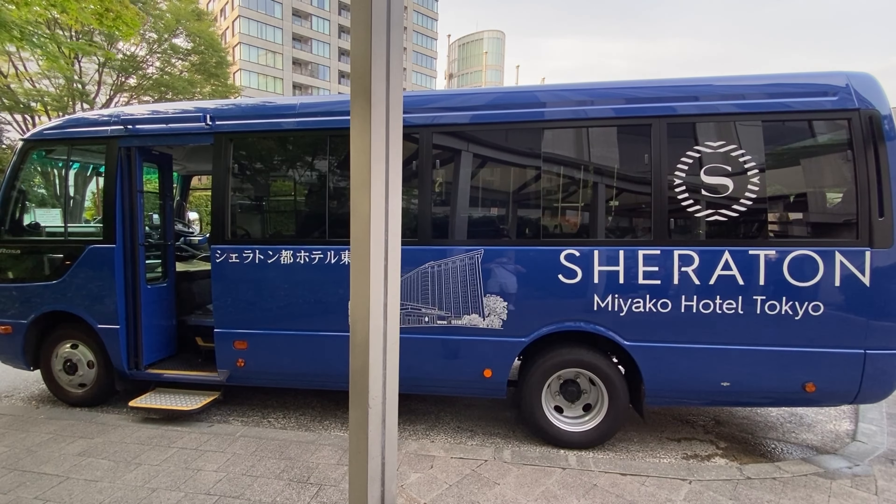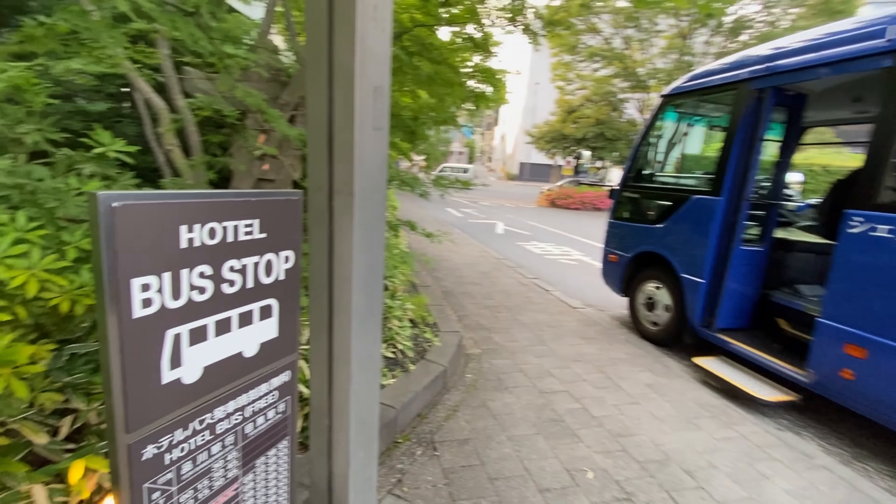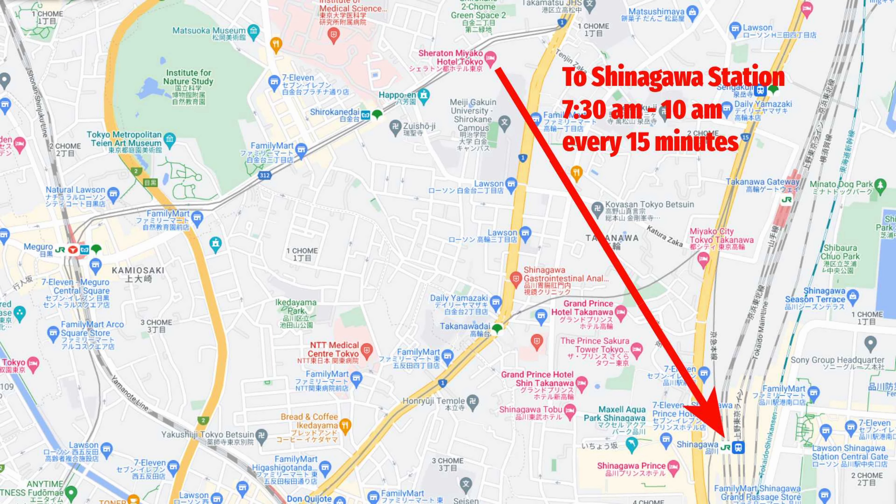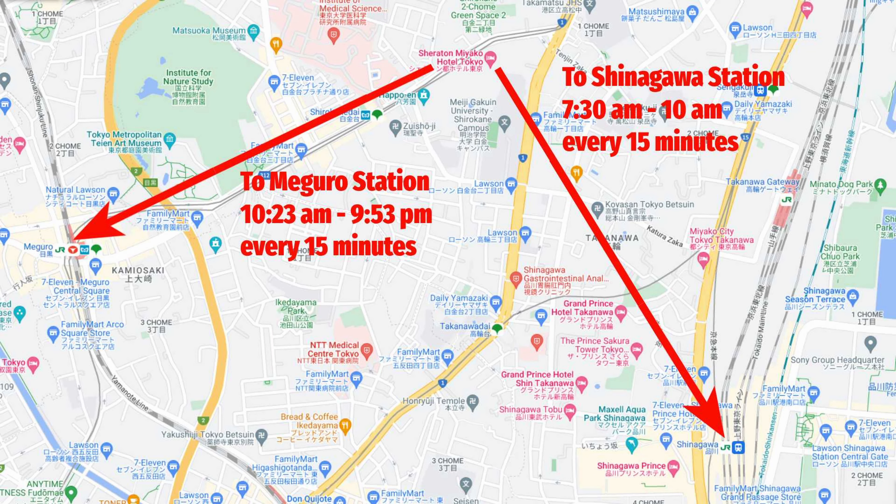Sheraton Miyako Hotel Tokyo offers a free shuttle every 15 minutes, which is a convenient amenity for getting around Tokyo. The shuttle goes between the hotel and Shinagawa station in the early morning, then between the hotel and Meguro station from 10:23 AM to 9:53 PM.